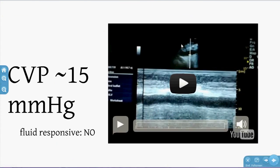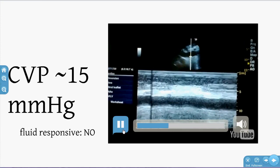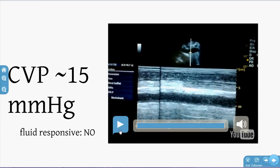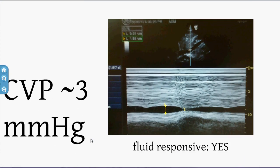Here are some examples. This is a sagittal section — anterior, posterior — showing the liver and an M-mode line through the IVC going into the right atrium. You can see the patient breathe and it won't make much difference to IVC diameter — it collapses very little. This patient has a CVP of about 15 and won't be fluid responsive.